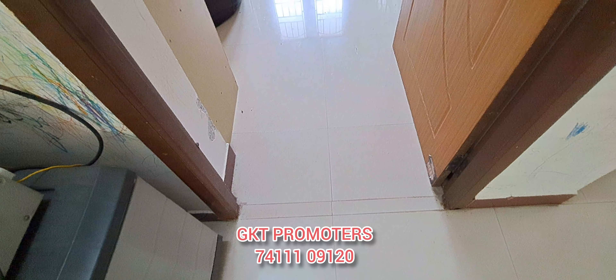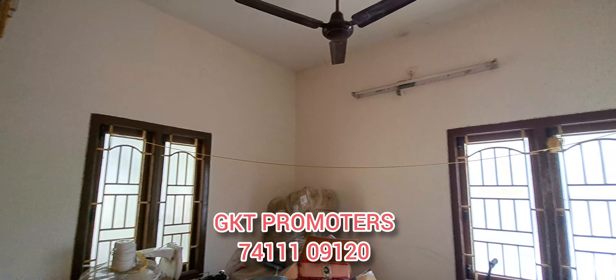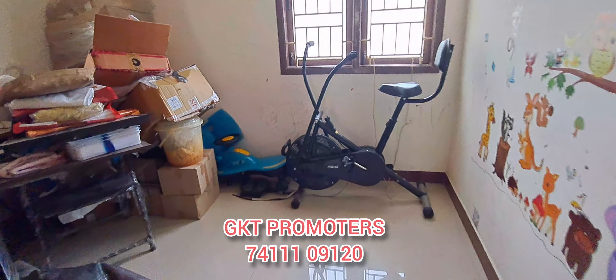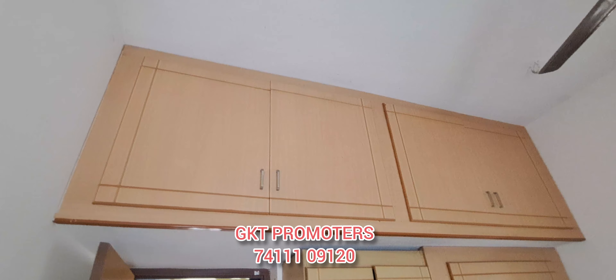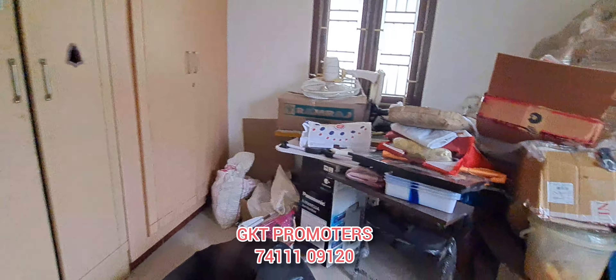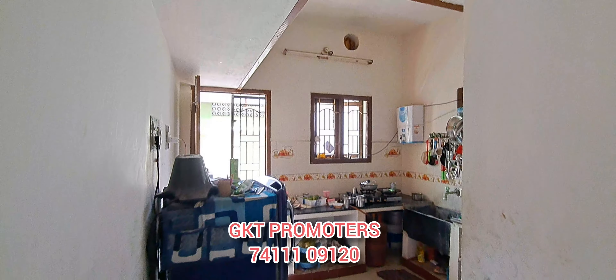This is a bedroom with quality finishing. This is the bedroom size. There is a cabinet unit here. You can also place a fridge in the space.